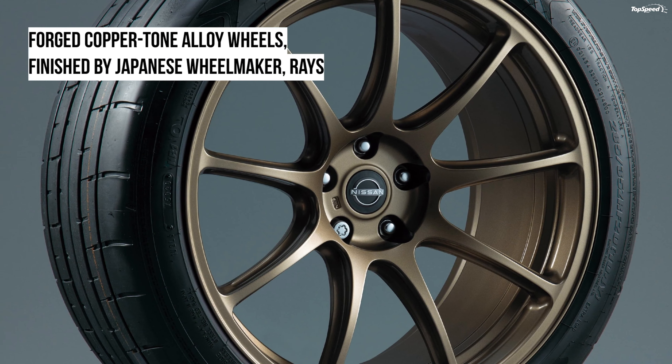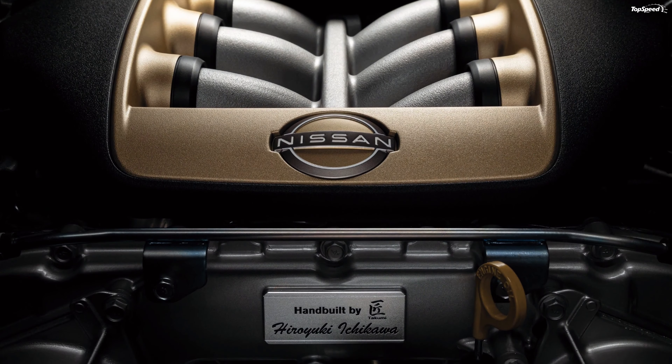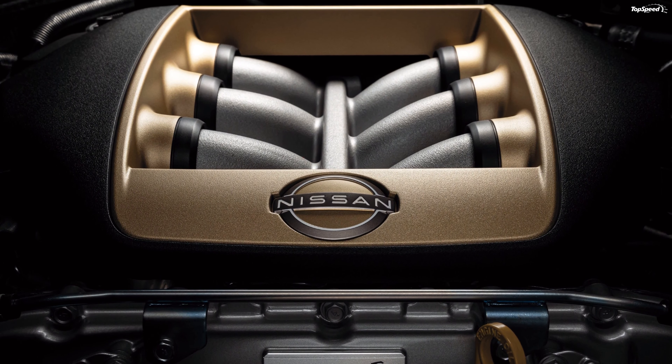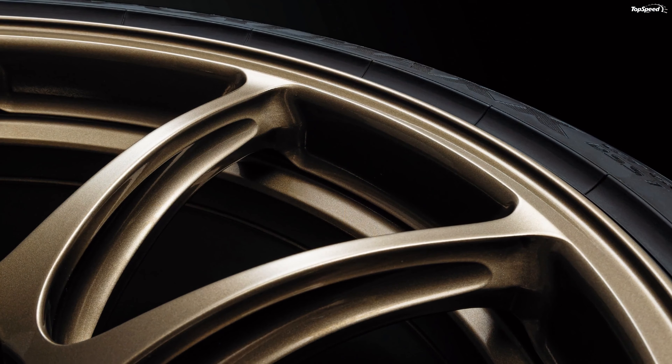Performance. Things haven't changed much in the engine department. The VR38DETT twin-turbo 3.8-liter V6 engine produces 565 horsepower and 467 pound-feet of torque. A six-speed dual-clutch gearbox sends power to the GT-R's all-wheel drive system. The T-Spec editions feature unique suspension and carbon ceramic brakes, which were previously available on the Track Edition and the even more potent GT-R Nismo.